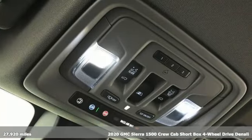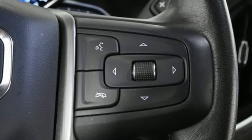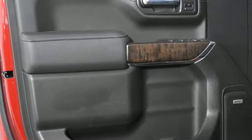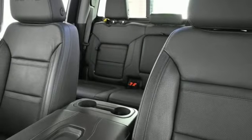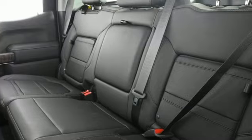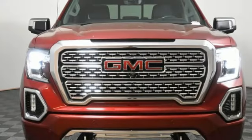And get ready for an impressive combination of features: automatic transmission, four-wheel drive, engine auto stop-start feature, trailer brake controller, integrated navigation system, Wi-Fi hotspot, heated and ventilated leather bucket seats, trailer hitch receiver, adaptive suspension, auto dimming rear view mirror, and V8 engine.